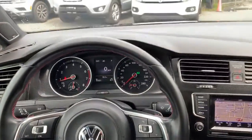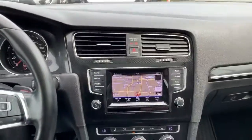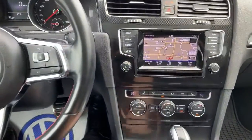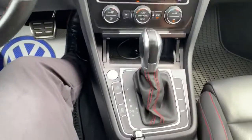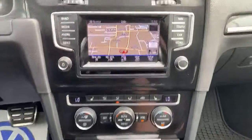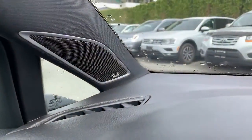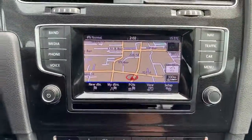So in 2015, basically with the GTIs, this one being an Autobahn is about as fully loaded as it gets. The one option you could have gotten was basically the technology package, which would give you the navigation, the Fender audio, and the backup cam.